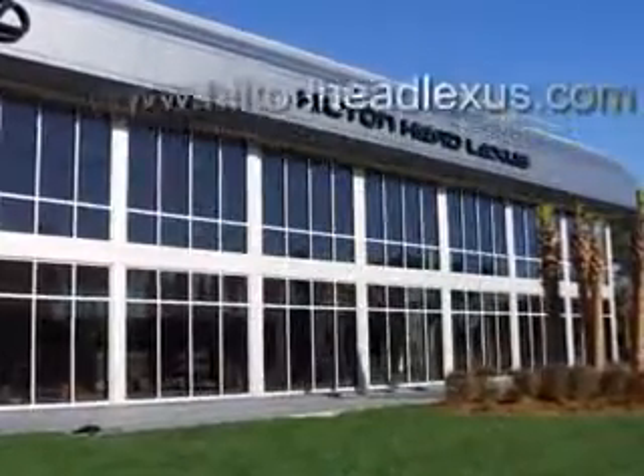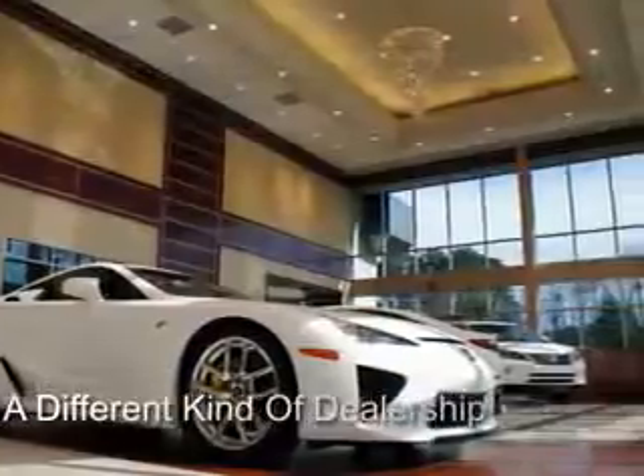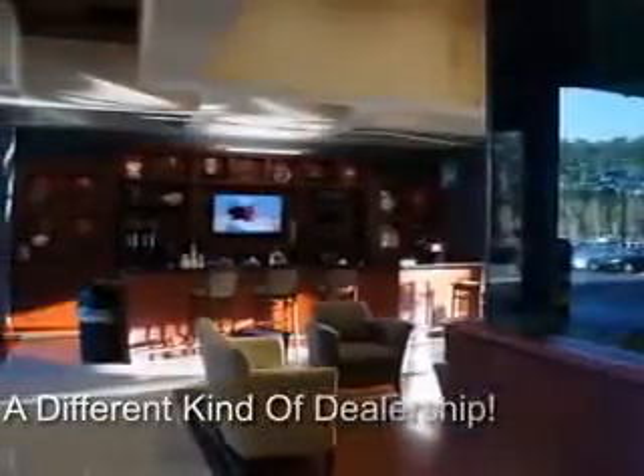Hilton Head Lexus is proud to deliver premier buying experiences. Call today and schedule a free, no-obligation trade-in appraisal and financing consultation on an amazing vehicle that will change the way you drive. Ready for the very best? Let Hilton Head Lexus show you what luxury really means.